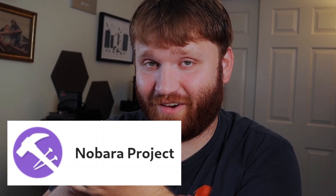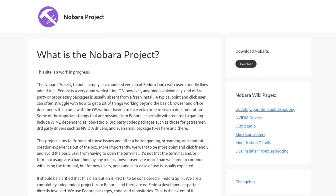Let's start this list off with Nobara. This distribution is designed specifically for gaming. It's made by a Red Hat developer, the maintainer of Proton GE, and a member of the Lutris development team — quite a respectable resume when it comes to Linux distribution development.